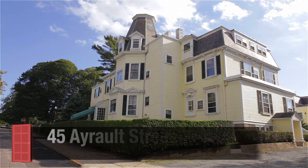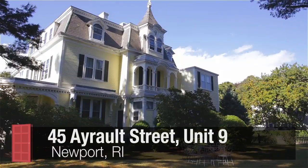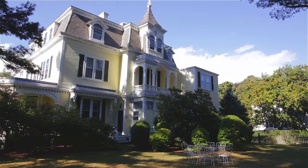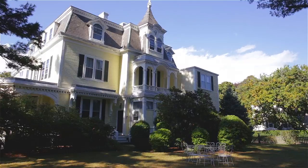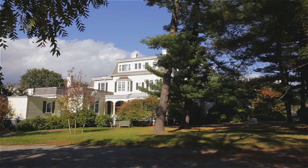Designed by renowned architect George Champlin Mason in 1873, this historic Victorian home known as Hartzies has been transformed into a unique condominium community which still displays the original period details.